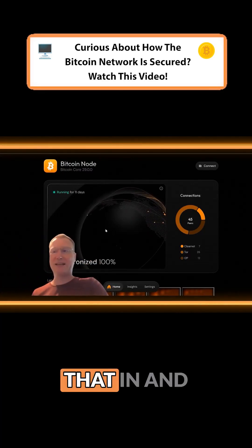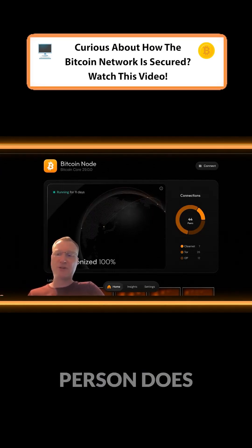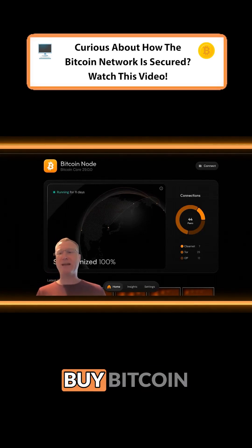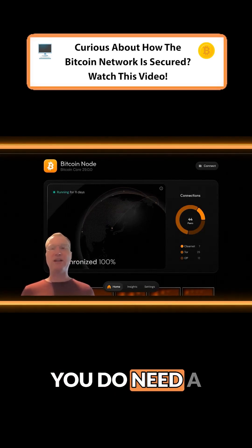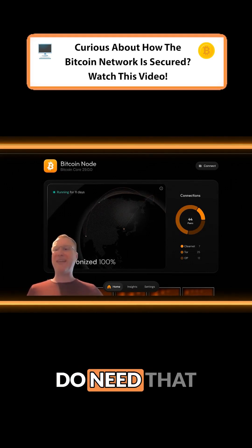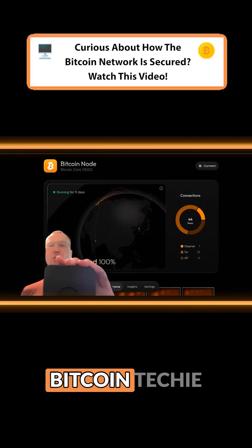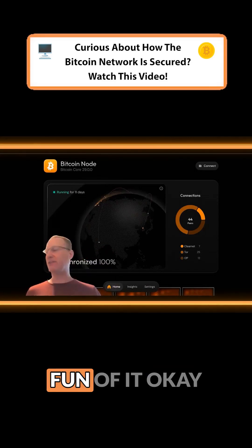If you plug that in and then go to umbrel.local — but the average person does not need this. You do need a way to buy Bitcoin, like River. You do need a way to safely and securely store your Bitcoin, like a BitKey. You do need that stuff. You do not need one of these. This is basically for Bitcoin techie enthusiasts, just for the fun of it.